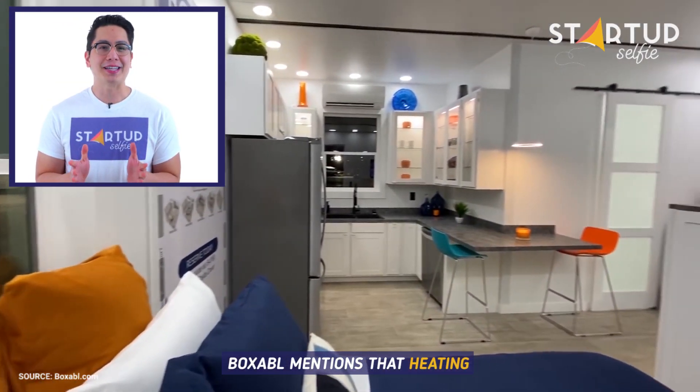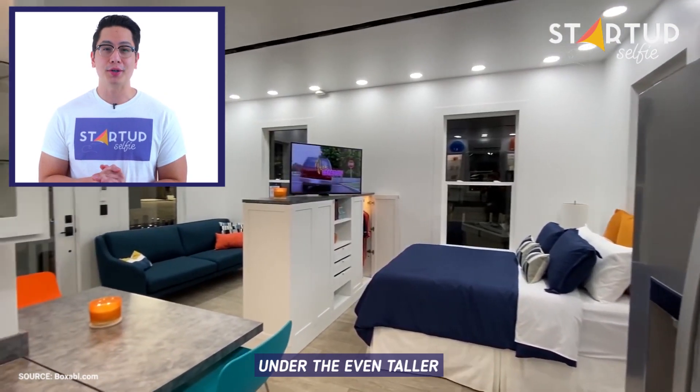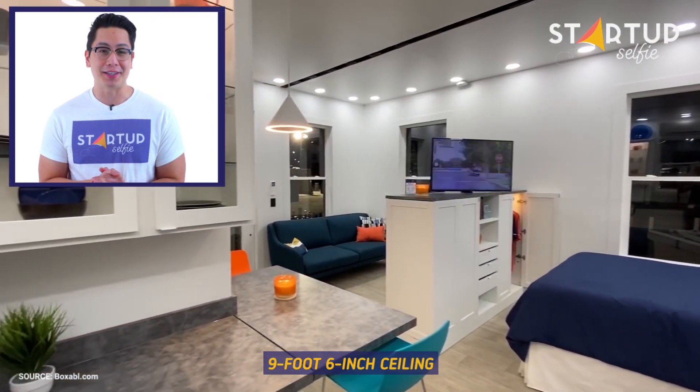Boxable mentions that heating and air conditioning is built in. The Casita features dimmable LED lighting over the tall eight-foot windows under the even taller nine-foot six-inch ceiling.